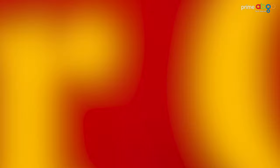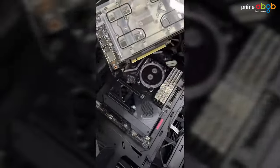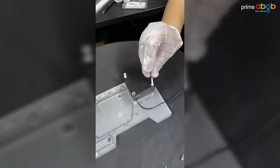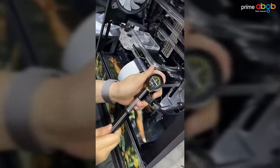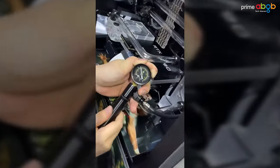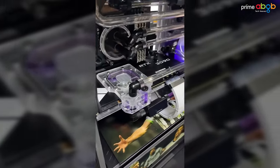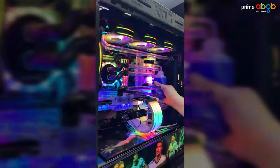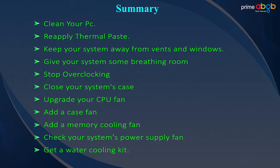Tip number 11: Get a water cooling kit. For gaming with high-end CPUs or overclocked components, fans sometimes can't stop the temperature from rising. This is why many gamers use a water cooling kit for the CPU — it is the coolest way to cool your PC. If you want to overclock, adding a water cooling kit to your PC is highly recommended.